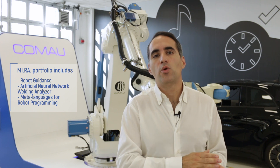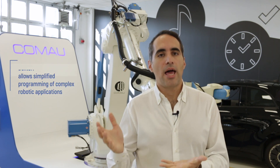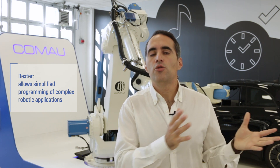Mira is a wide range of opportunities, going from robo guidance up to artificial neural network welding analyzer systems, and last but not least, meta-languages like Dexter — a system that permits translating human syntax into RoboSyntax.